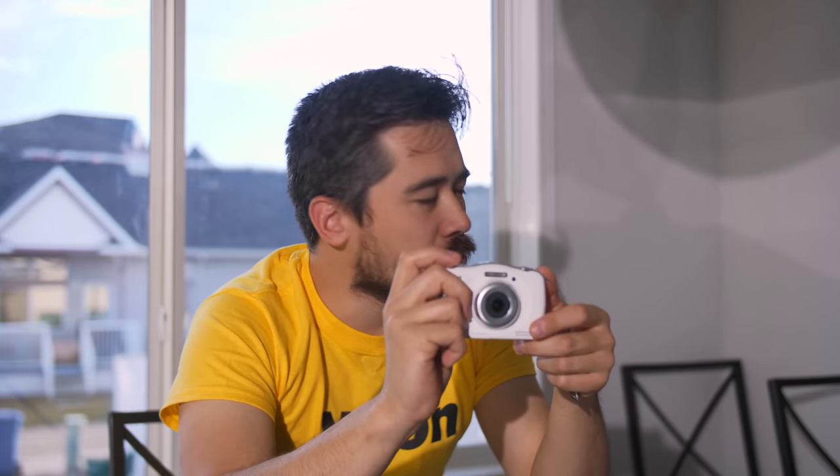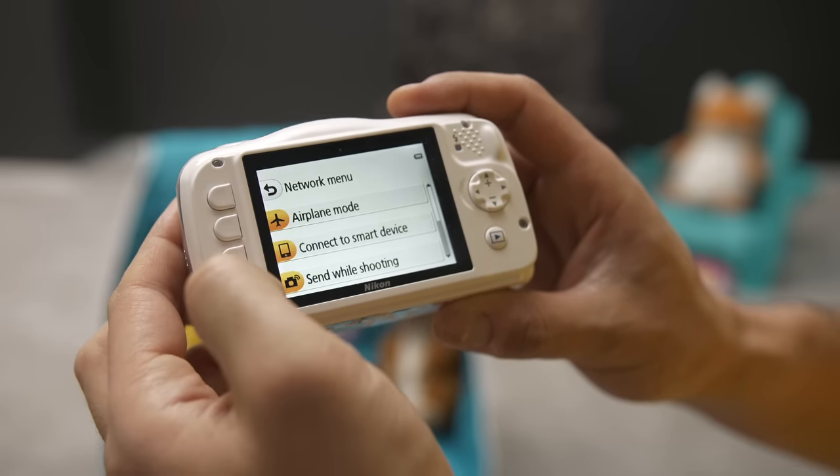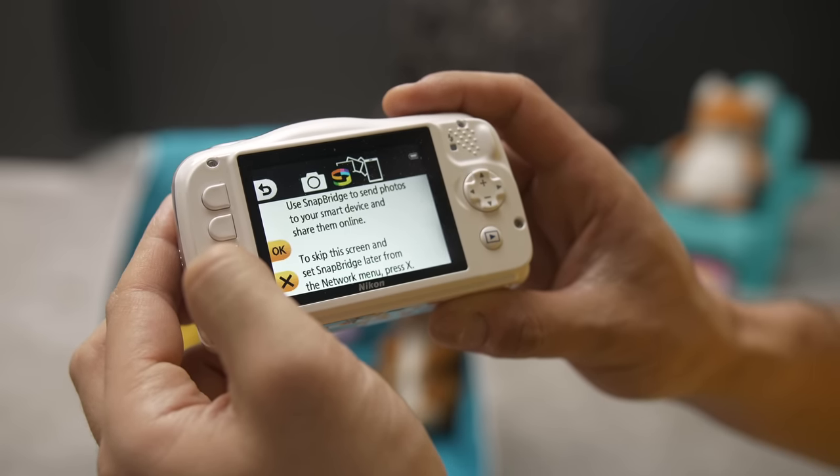Mobile phones, they're all the rage now, but you can't make phone calls on this camera, I promise you, and there's no touch screen. But you can connect to your phone with this Snapbridge app. I'm going to have to say it's quite tricky to use — you're going to need third level maths to figure it out. And I don't know about you, but I don't want to be on a bridge when it snaps.